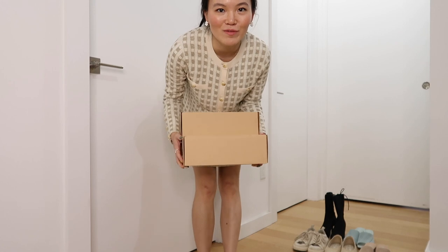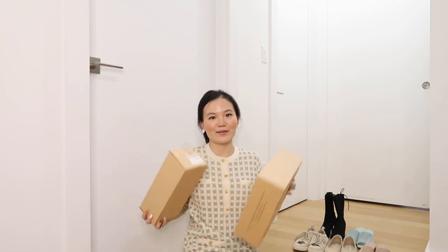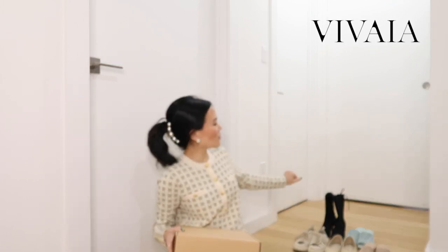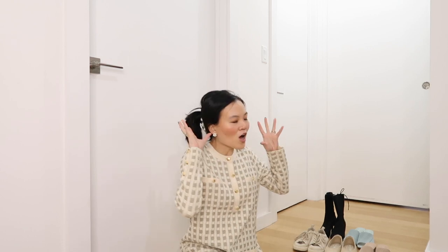I am dressed super festively because I want to unbox with you these two new pairs of Vavaya shoes that I got. You might be able to see them in the background. I've found quite a bit of a Vavaya collection now — right now I have five pairs, and adding these two I feel like I can basically generate a capsule shoe wardrobe from these Vavaya shoes.